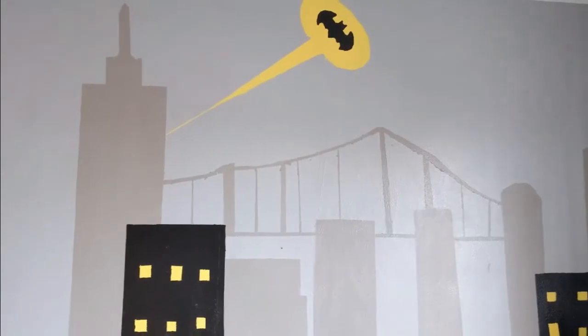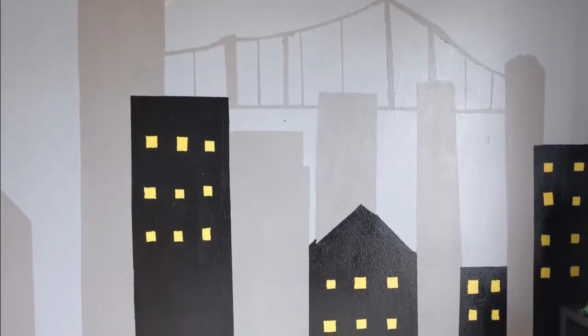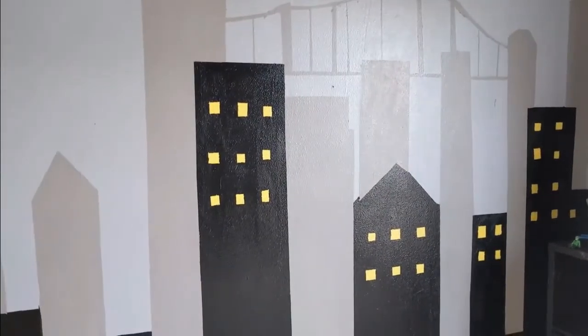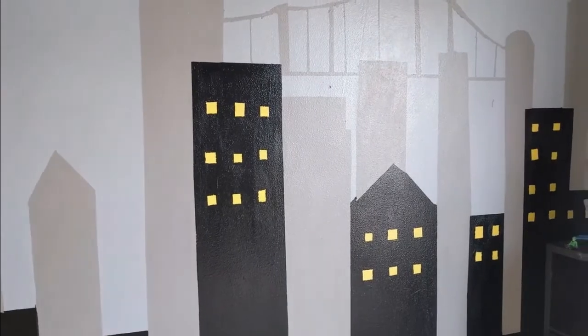First, when you walk into their Batman room, you see the cityscape of Gotham, with even the bat symbol. There's a lot of things that I would probably have done differently with this. I didn't even sketch it out, so it's just all taped kind of freehand and hoped for the best.